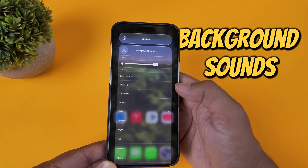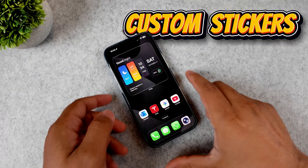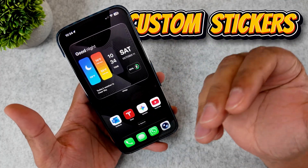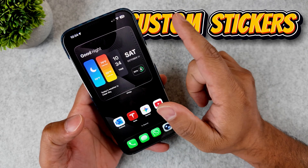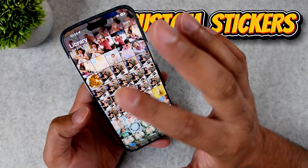I've saved the most mind-bending 'how did it do that' feature for last. Forget needing Photoshop to cut out a picture — your iPhone is now literally a magic wand.